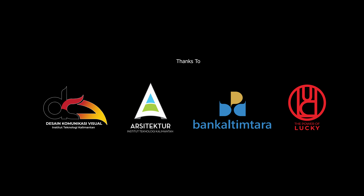Saat ini, Penajam Pasir Utara terdiri dari empat kecamatan, yakni Kecamatan Penajam, Waru, Babulu, dan Sepaku, di mana keempat kecamatan tersebut memiliki potensi yang beragam.